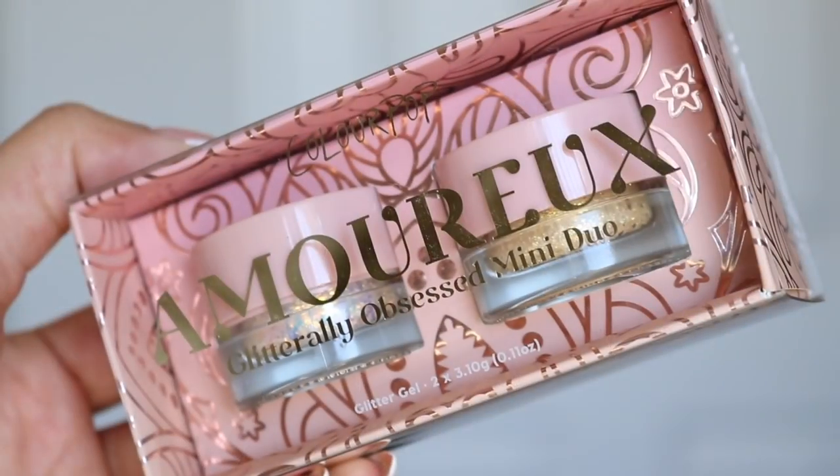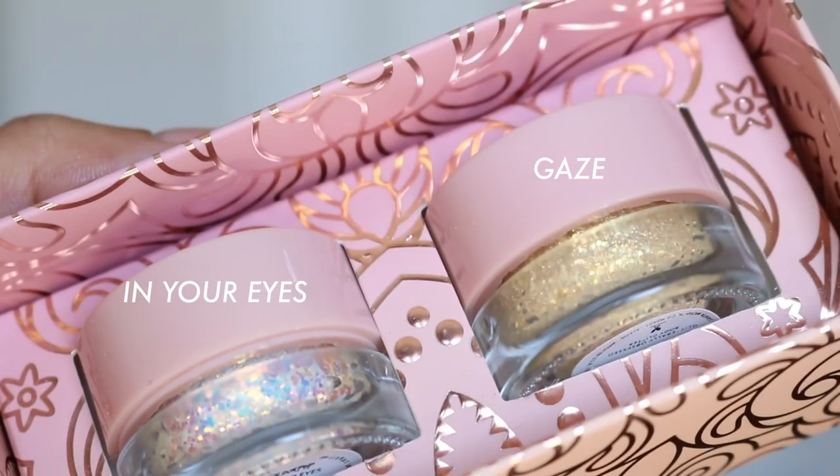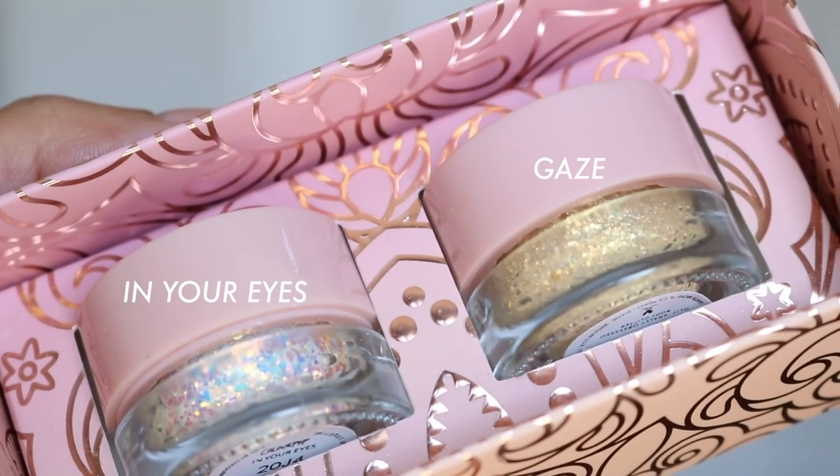Next in the collection is a little mini glitter duo. The two shades are Glaze and In Your Eyes. I did use Gaze in look one. I probably won't keep In Your Eyes as I have something quite similar, but Gaze is a bit more unique in my glitter collection. The little glitter set is $10, which is quite affordable for two. Even though the pots are so small, they'll last you forever because you don't need a lot of glitter on your eyes.